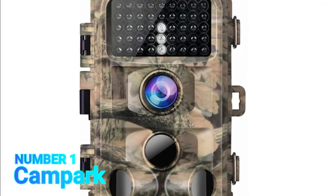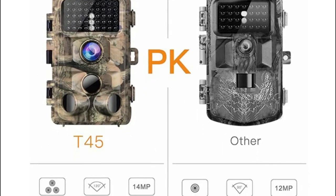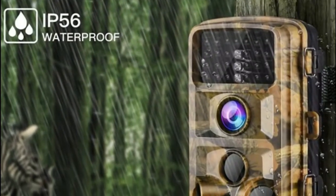Number 1, Campark. The trail camera captures 14MP crystal images and full HD 1080p videos, providing more high-quality details during the daytime.